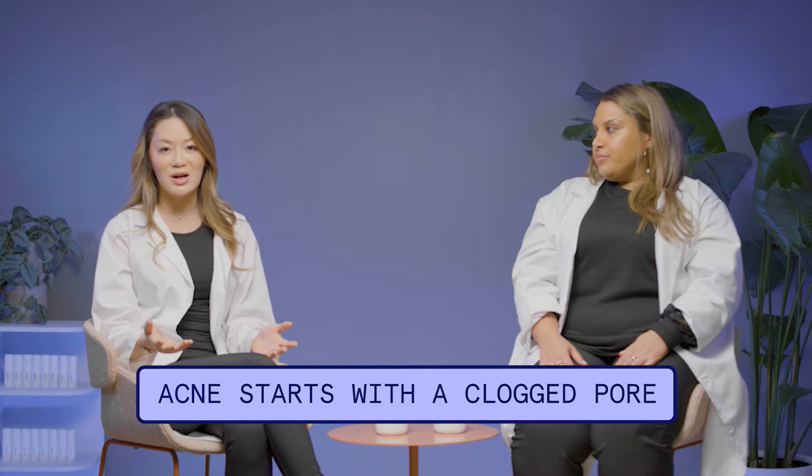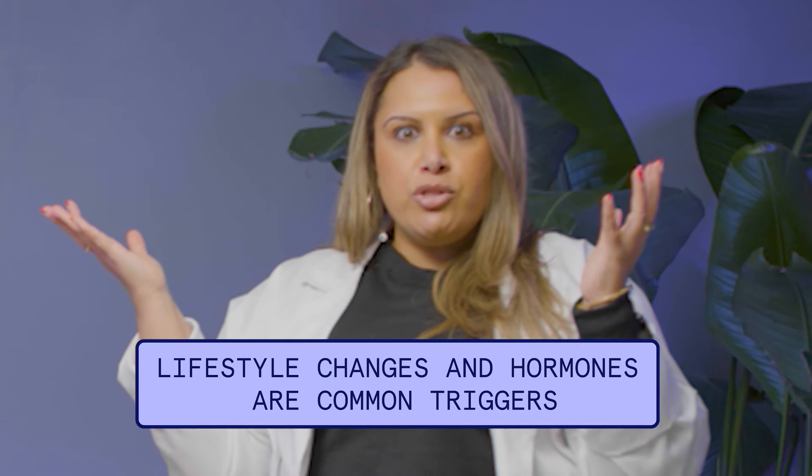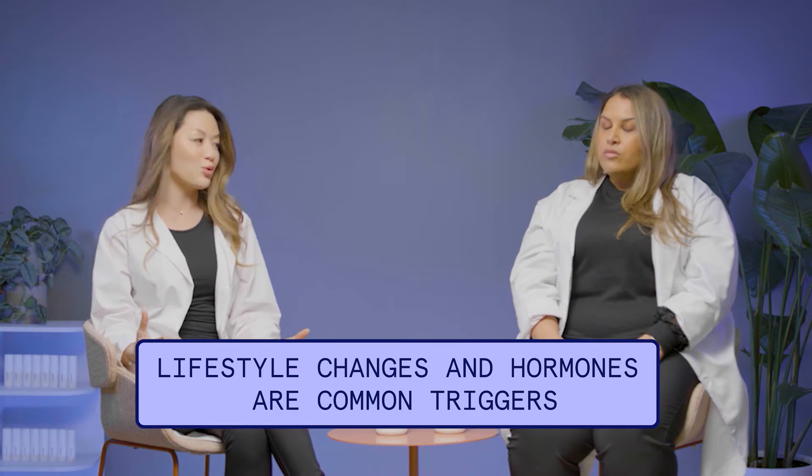There are multiple factors for clogged pores. Some of it could be genetic — genetics definitely play into this. Sometimes you don't get a choice. With cystic acne, there's probably somebody else in your family who also had it. And then there are other factors in your life that can contribute, like hormones. A lot of the times when cystic acne is happening, it's a hormonal type of breakout.